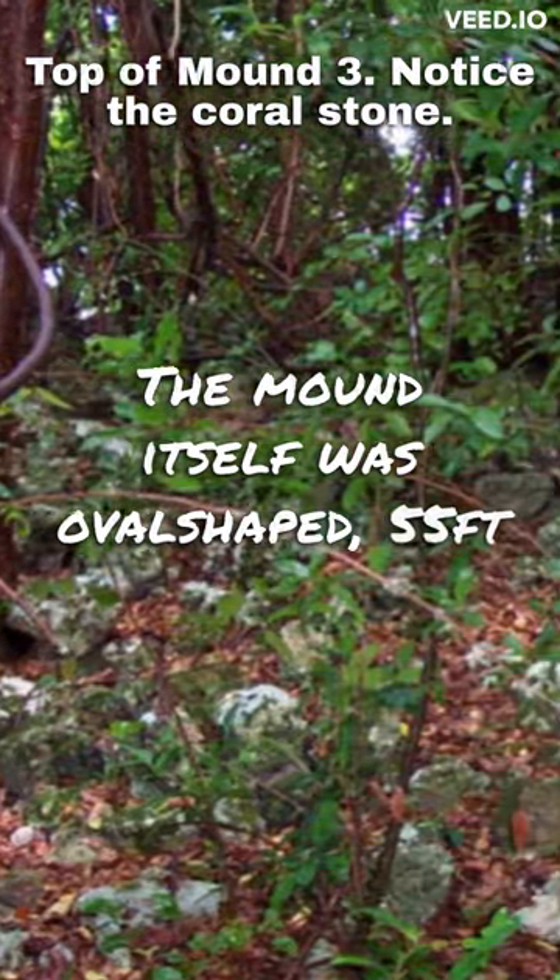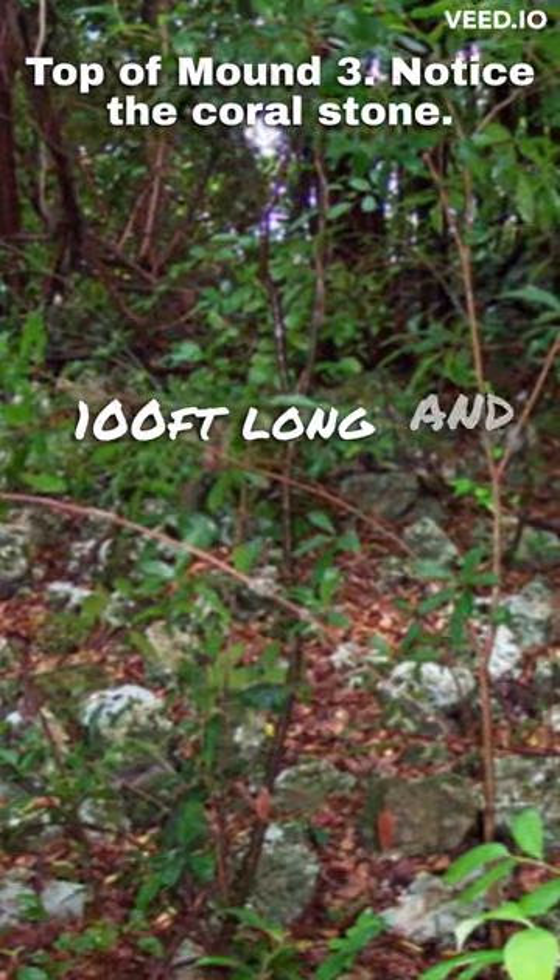The mound itself was oval-shaped, 55 feet wide, 100 feet long, and roughly 9 feet high.